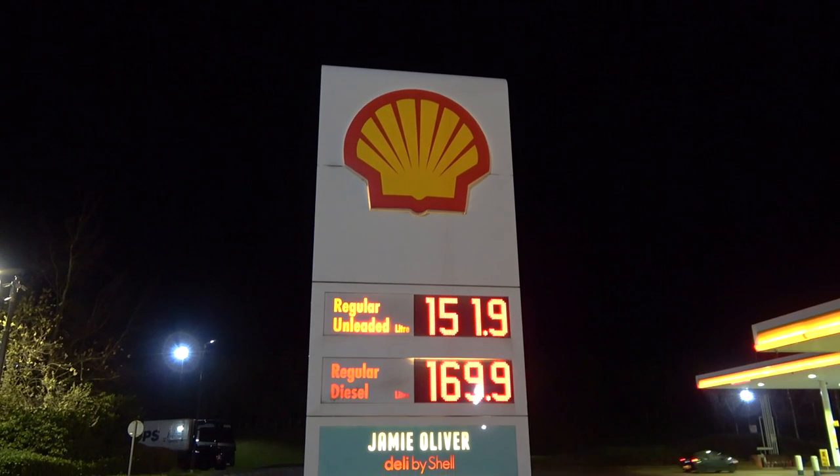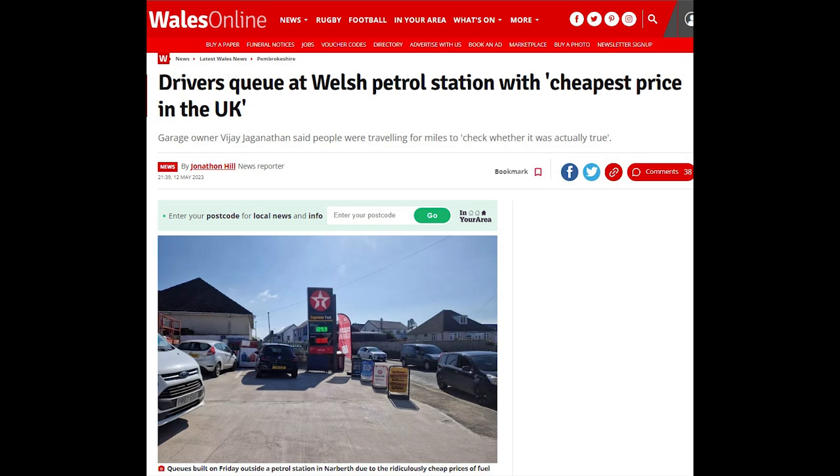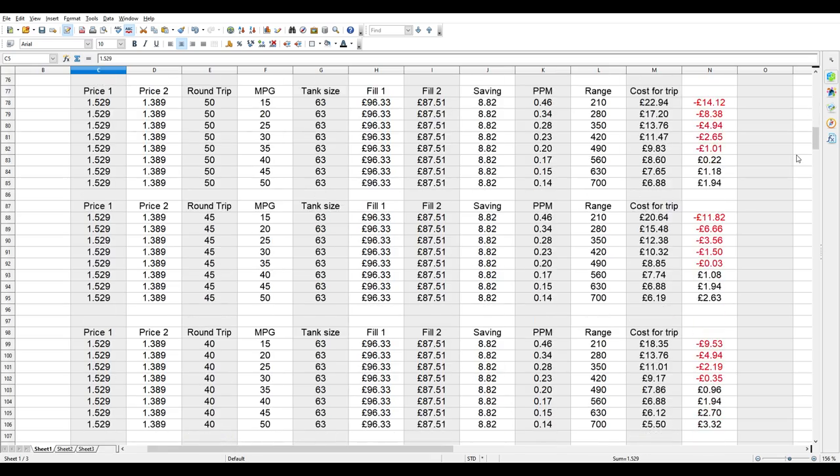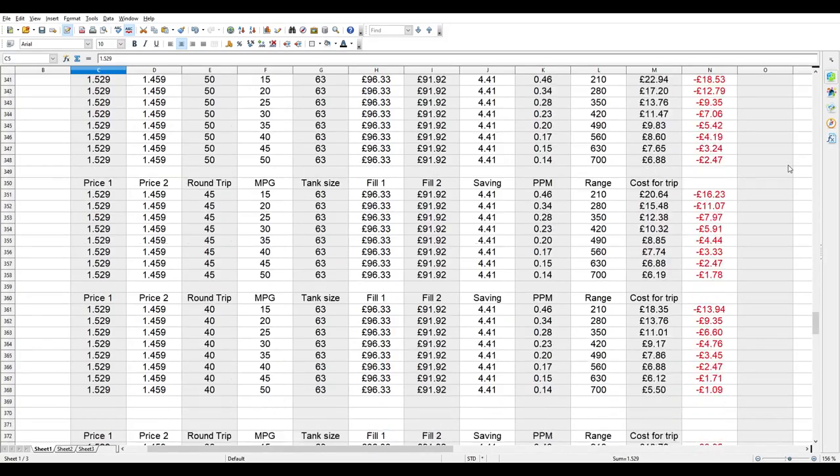You know how it is — your local petrol station charges whatever it charges, but then you read about a petrol station in the next town over selling petrol for really cheap. That makes you wonder: is it worth driving further to save money on petrol? Some of you are already jumping to the comments to say no, it's absurd — you drive further, use more fuel, so there's no saving. But I started to crunch the numbers, and it seems under the right circumstances it can be done.